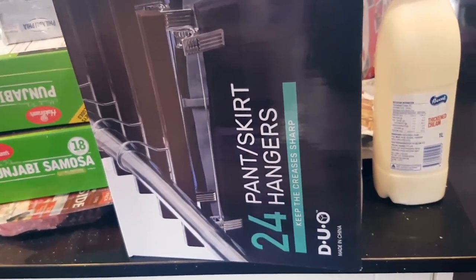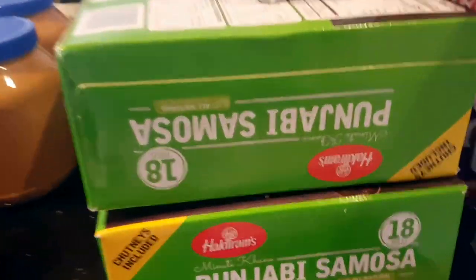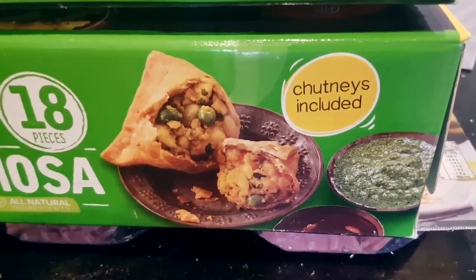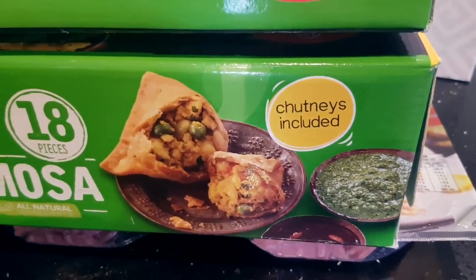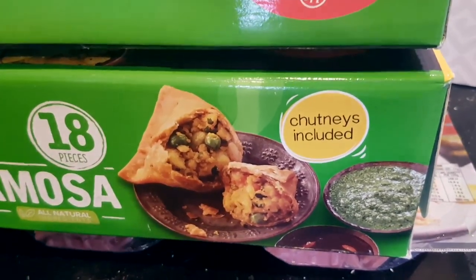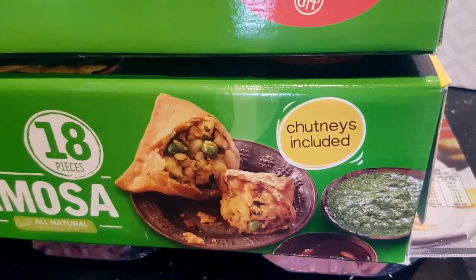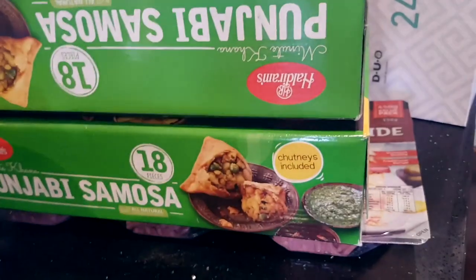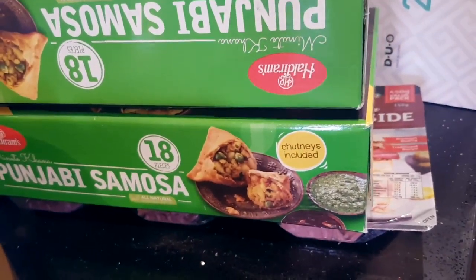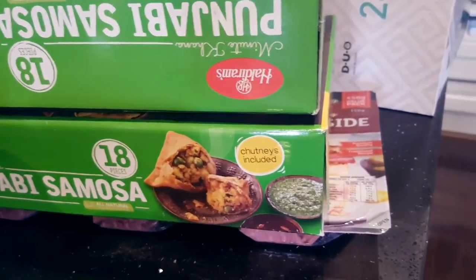Then I got these Punjabi samosas — 18 samosas. I pop them in the air fryer. It includes mango chutney and the green chutney for $9.99 for each of those boxes. I just pop them into my air fryer and they make the easiest lunch — super tasty and very filling.